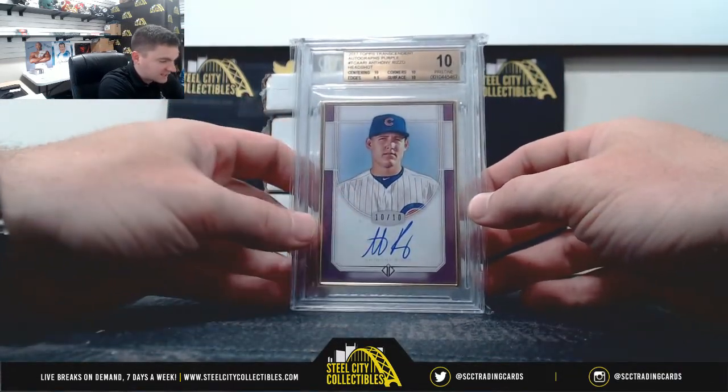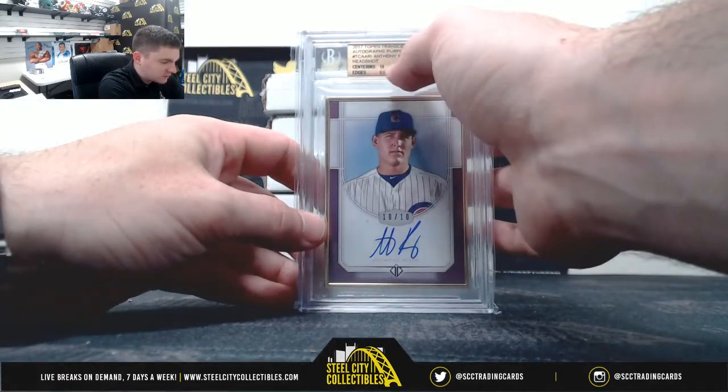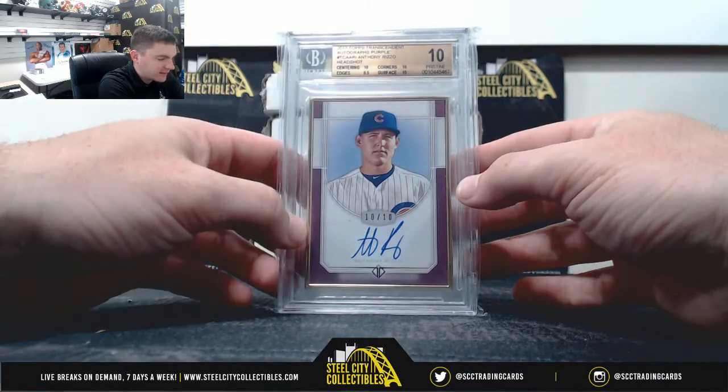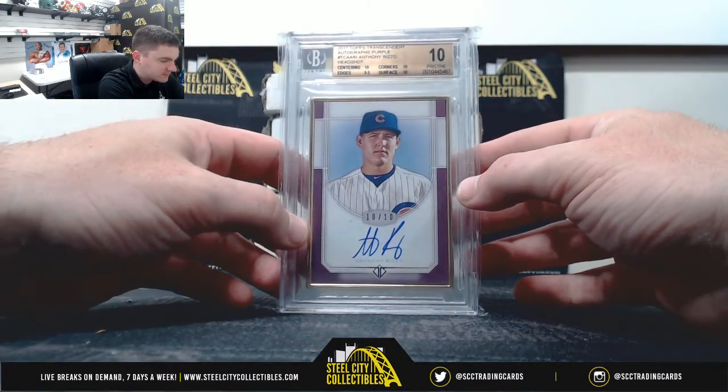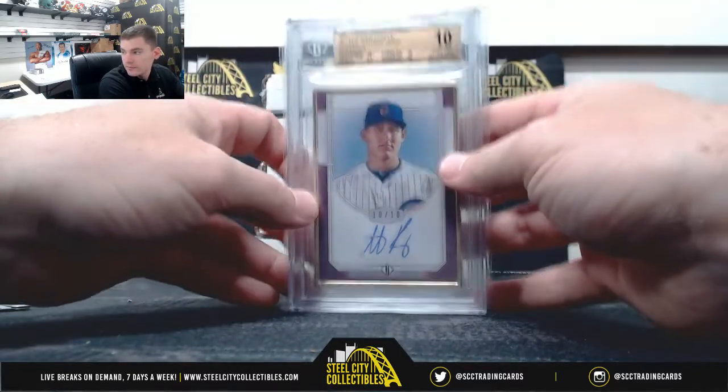Anthony Rizzo, 10 of 10, 10 pristine. Centering, corners, surface — all 10s. Nine five on the edges, 0.5 away from black label. The third track. Well done.